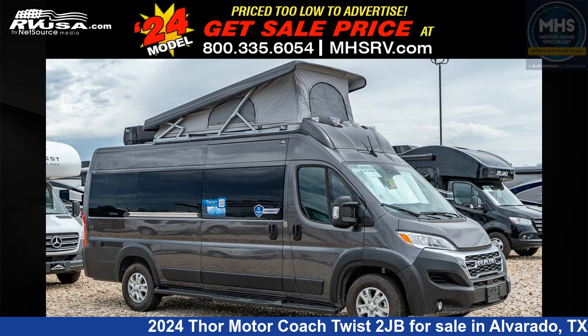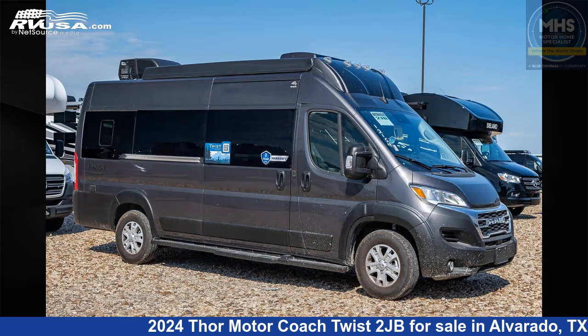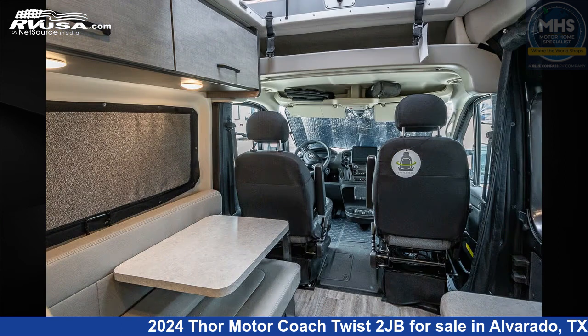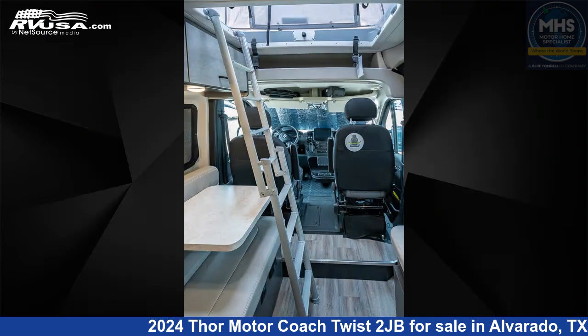This 2024 Thor Motor Coach Twist 2JB is a Class B RV. It is located in Alvarado, Texas 76009 and is offered for sale by Motorhome Specialist. Click the link in the video description to visit RVUSA.com and see more photos as well as the current price.